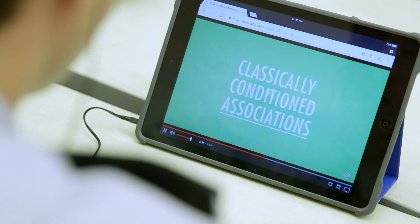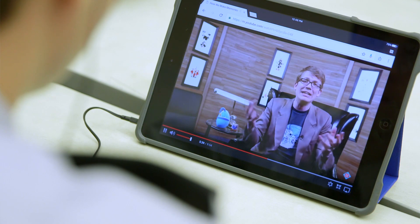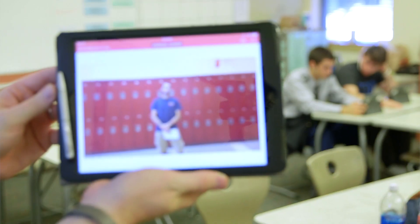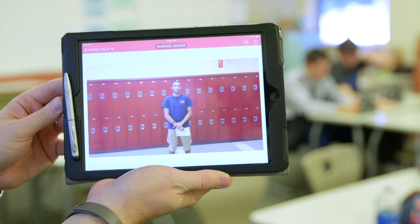We're looking at the next generation science standards of waves and digital transmission of information. I had students research different articles and videos about how technology has affected education in both positive and negative ways. Under a traditional physics class it would have been read the chapter, lecture on the chapter, do some problems from the chapter.